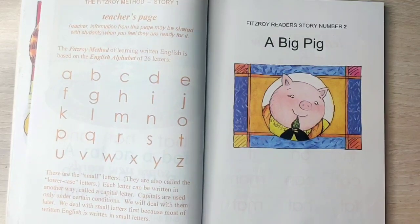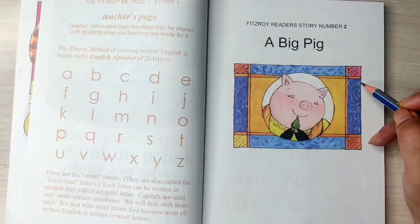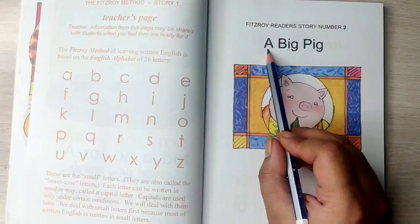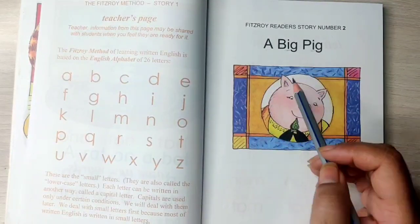Hi everyone, welcome back. Today we are going to learn the E sound words reading. And the story we are going to read is called 'A Big Pig.'